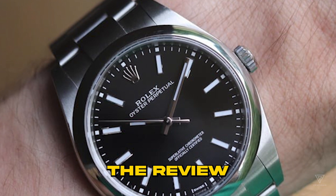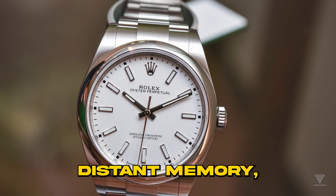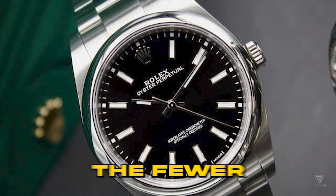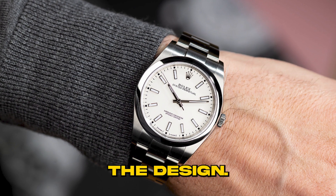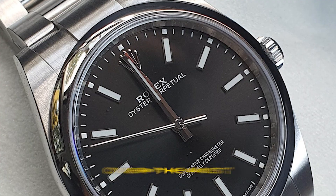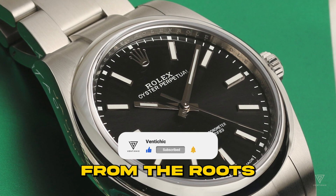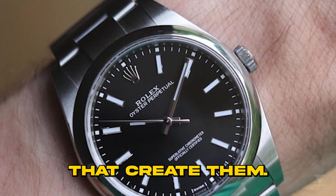It feels like a distant memory — the time when Rolex watches were straightforward, sturdy, and well-crafted. The fewer words on the dial, the sleeker case, the simpler the design, the better. But a lot has changed, and not just in terms of money, over the past decade. The luxury aspect has taken over the watch industry, distancing these timepieces from their roots and diluting the original spirit and mission of the companies that create them.